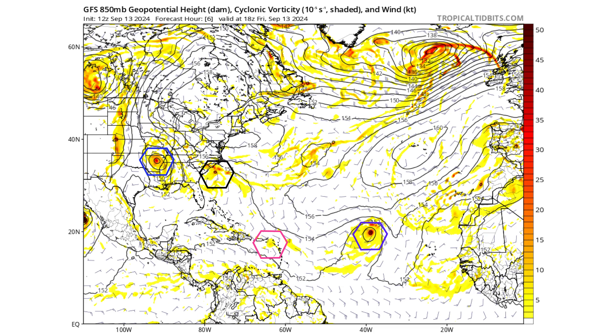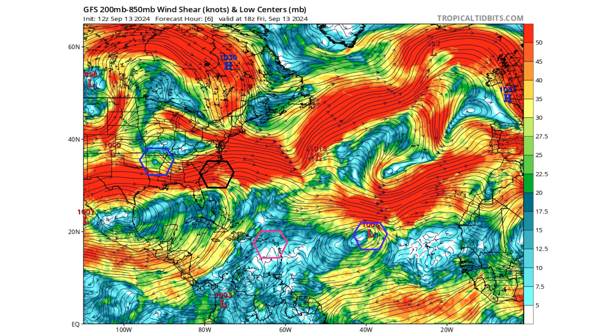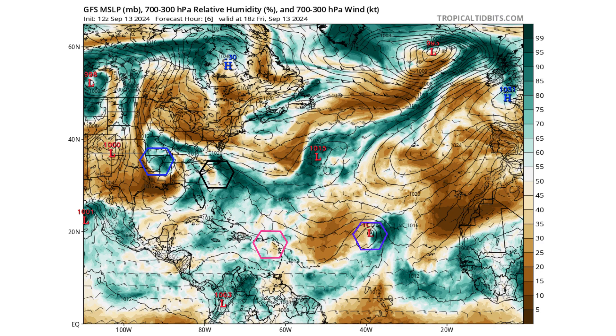Let's use the GFS model to see how that could all play out. The 850 cyclonic vorticity — the energy and spin in the atmosphere — shows the black hexagons as Disturbance 1, blue as the remnants of Francine, pink as what's left of 94L, and purple as Gordon. The upper level environment shows an upper level trough starting to form where the black hexagon is located, which will create the lift mechanism to generate thunderstorms for our potential subtropical storm. We have a low wind shear environment across the main development region, mostly, except where Gordon is located — just to its north we have high wind shear, causing storms to move to the eastern side of that low pressure system.